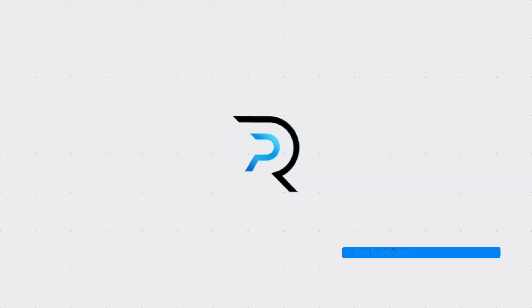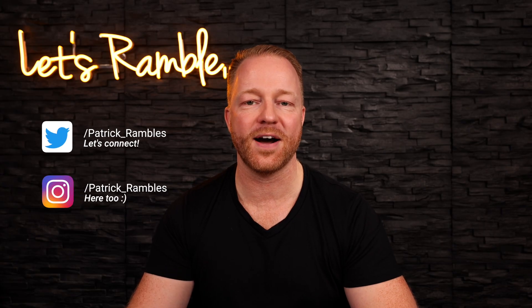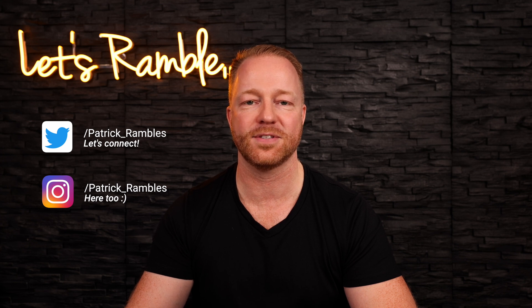Guys, the new MacBooks are here, and man, we have a lot to talk about. Hey, what's up, guys? It is great to see you all again, and if you're new here, I'm Patrick, and this is where I ramble about tech and other stuff.